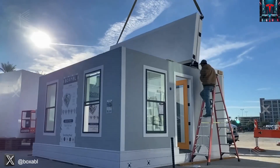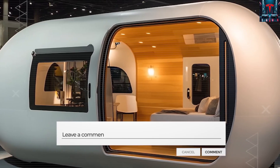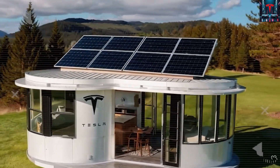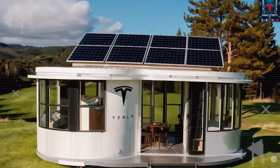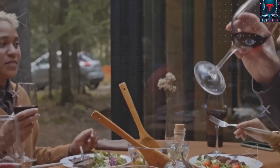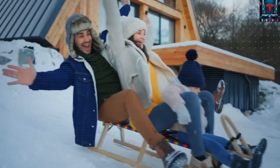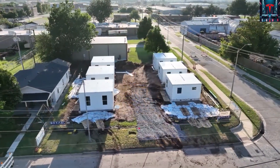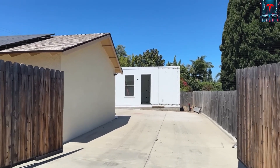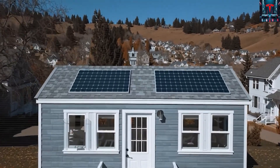Built with lightweight prefabricated panels and integrated smart systems, it's designed to be set up within days, not months. The home can operate independently with zero emissions, collecting its own energy and recycling water through compact filtration. In essence, it's not just a dwelling but a self-contained ecosystem. That independence, however, is exactly what makes governments nervous. When a product like this reduces demand for utilities, it indirectly threatens local revenues, zoning fees, and permit-based income.